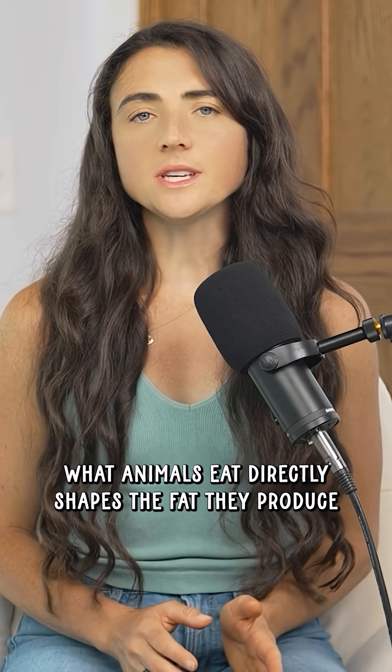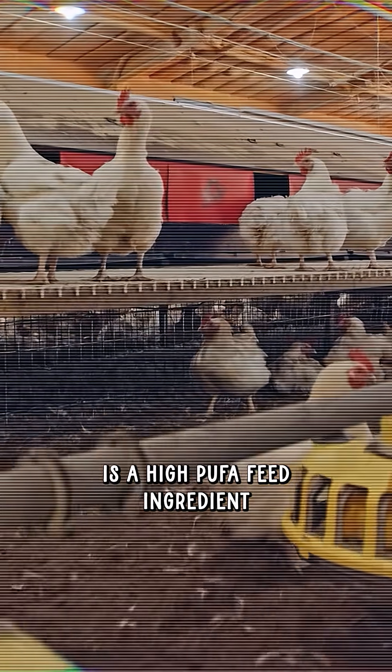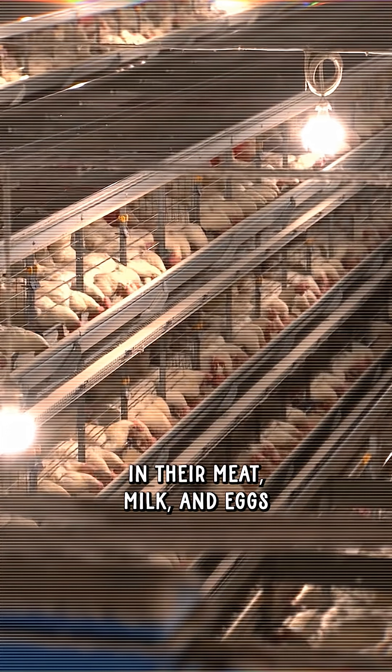Then there is the PUFA problem — polyunsaturated fats. What animals eat directly shapes the fat they produce. Soy in particular is a high-PUFA feed ingredient, and feeding it to livestock raises the PUFA levels in their meat, milk, and eggs.